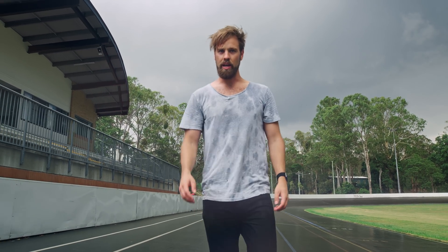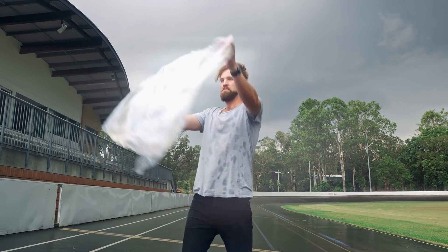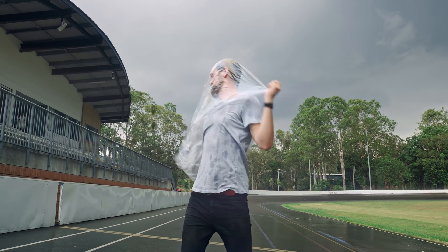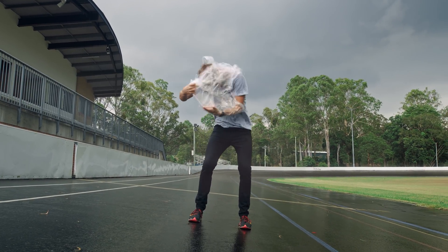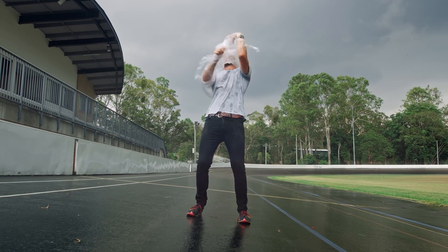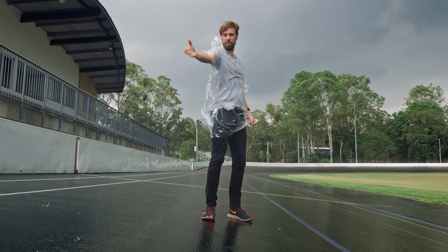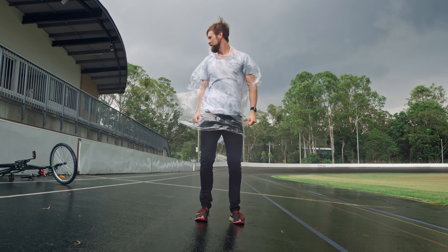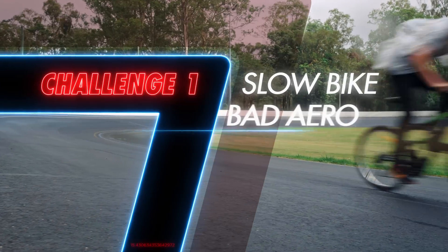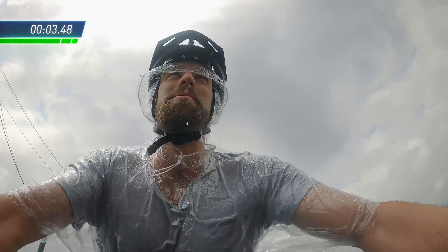It's a wet day here in the Velodrome, but supercars race in the wet, and so do I. We are experimenting with drag, so to maximise drag, I'll be using this. Our first vehicle of the day is a bike that we call the Potato, because it's very... cheap.